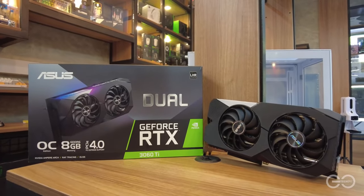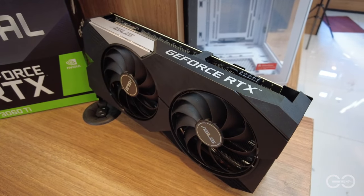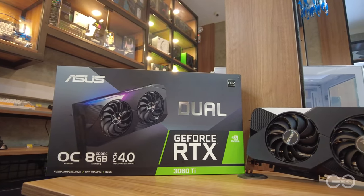At para naman sa GPU natin ay RTX 3060 Ti from Asus. And we chose this graphics card to match the colors for the whole build.